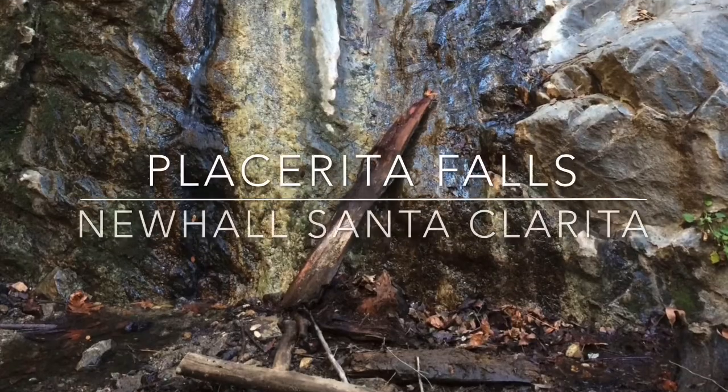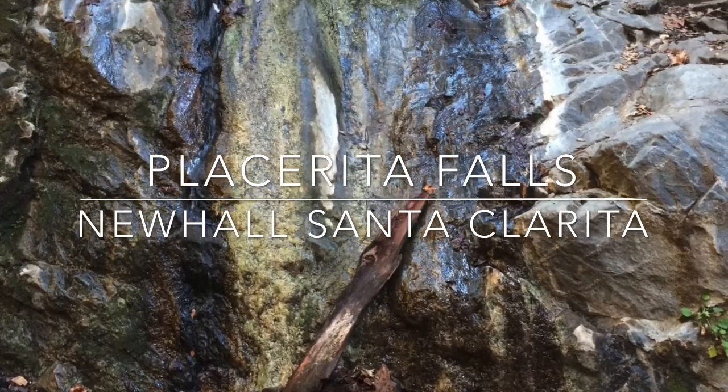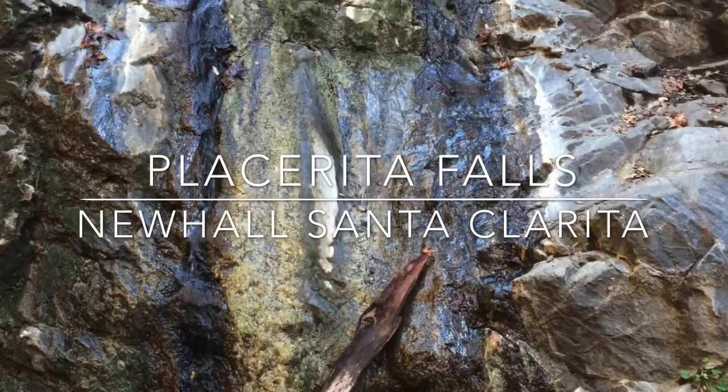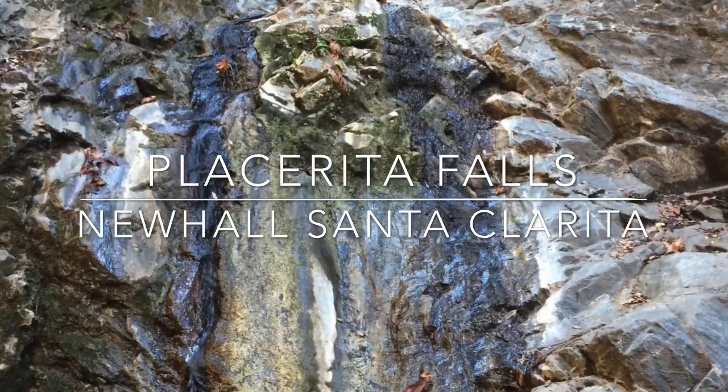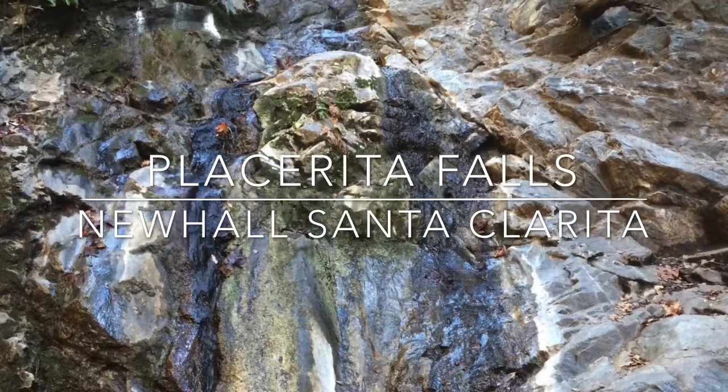Placerita Falls is located near Newhall in Santa Clarita. It's a 25-foot seasonal waterfall that's tucked into a cool rock-enclosed grotto. Hike 1.6 miles round-trip starting at Placerita Canyon State Park.